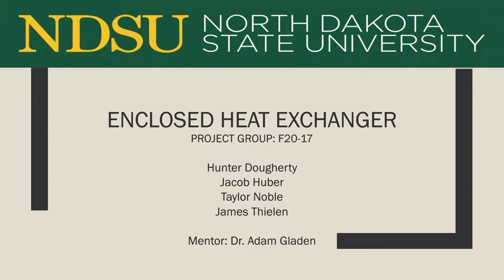This video presents the 2020-2021 Enclosed Heat Exchanger Project, completed by Hunter Doherty, Jacob Huber, Taylor Noble, and James Thielen. The project was mentored by Dr. Adam Gladen and was solely funded by the North Dakota State University Department of Mechanical Engineering.